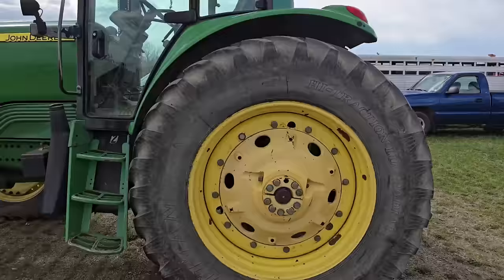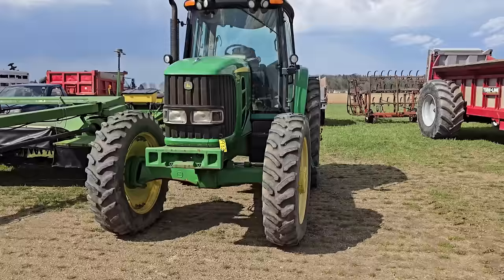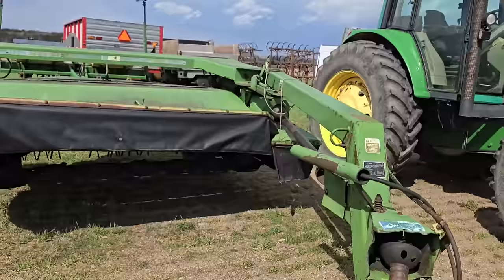Here's a John Deere 7330 with a cab — looks like maybe a 2009-10 style, based on the front hood. It's a nice tractor. Here's a John Deere Disbine, older one, good shape.